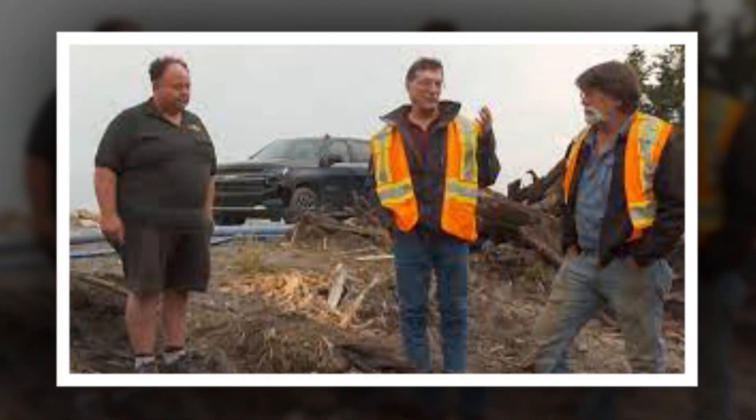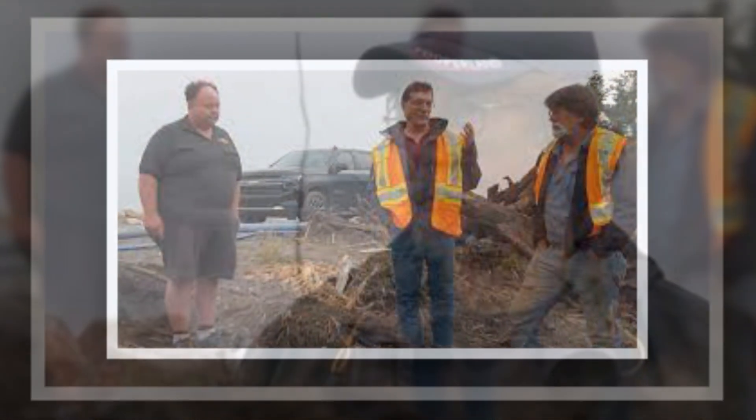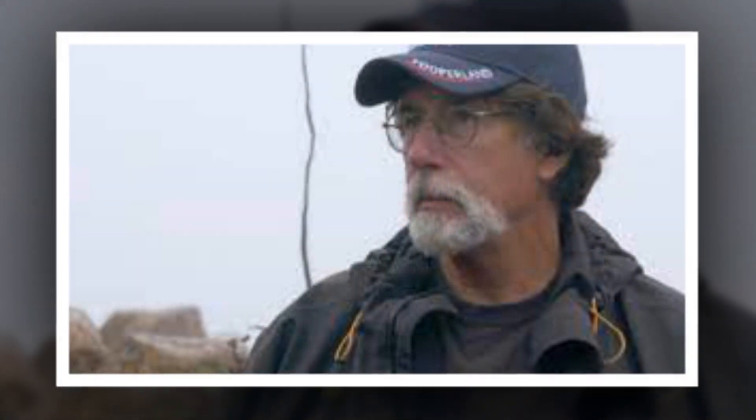However, a preview for tonight shows the fellowship is back in business and can resume work on the swamp. The guys get straight to digging in the marshy area. Luckily, the team had a couple of guys scanning the murky waters earlier this year, and they picked up a number of metallic readings. On tonight's show, the team begins digging at the largest and most promising metallic reading.